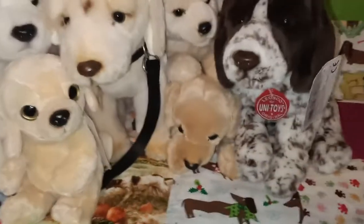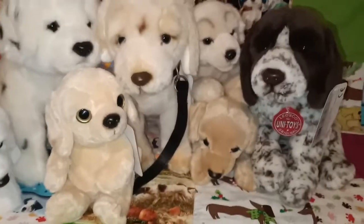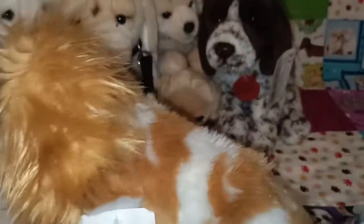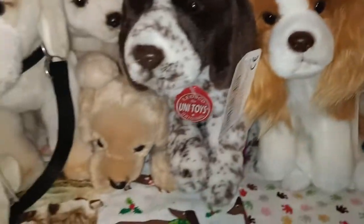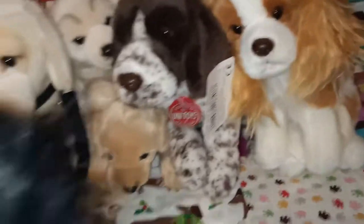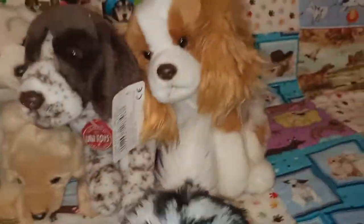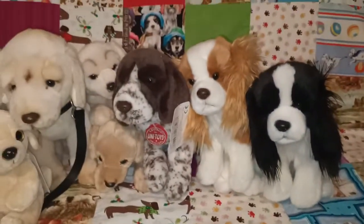I'll just keep bringing out some more. Here we have the golden and white spaniel, which is super duper cute. And I also have its twin — the black and white spaniel, which is very cute. I love the detailing that they've got on the back. Neither of those two have names, but there are those two cuties.